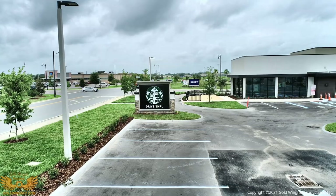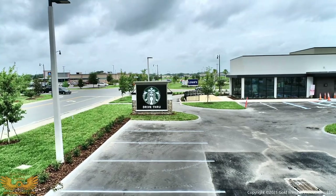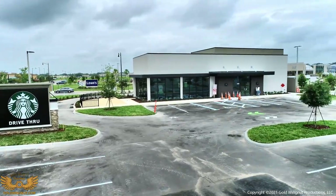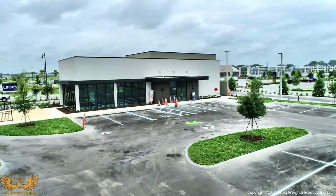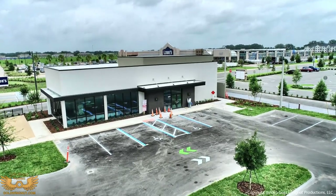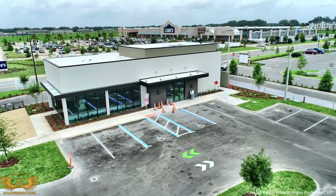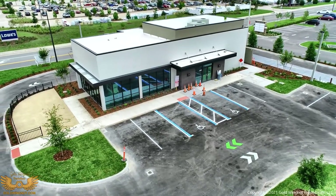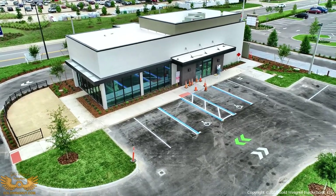Hello everyone, it's Don with another look at the construction going on here in the Villages. We'll start off with a little coffee this morning. This is the Starbucks being built at Trailwinds Plaza. It's coming along quite well. They've lined the parking lots, got the grass planted, the exterior looks to be about done, and they're working diligently on the interior. It won't be too much longer till it's open.